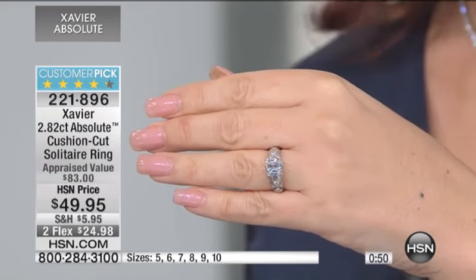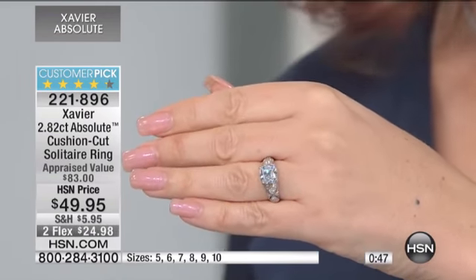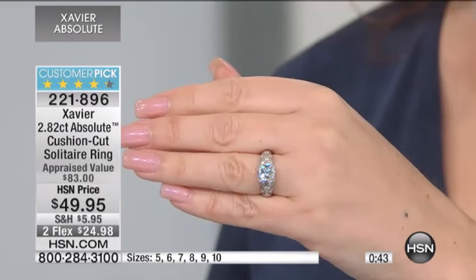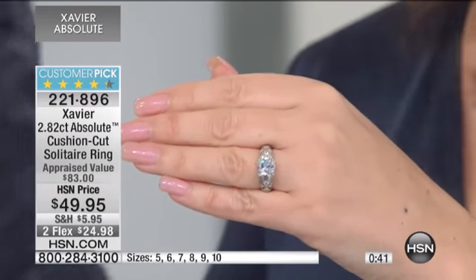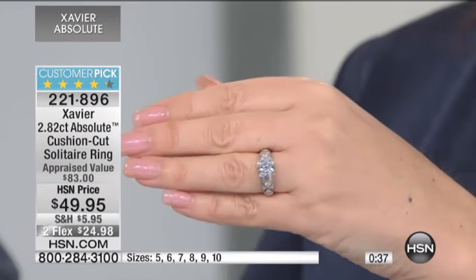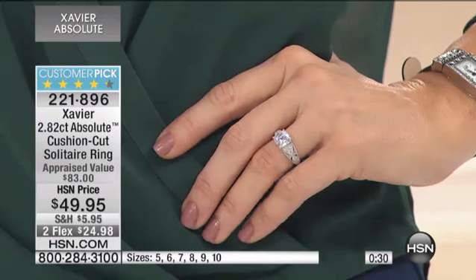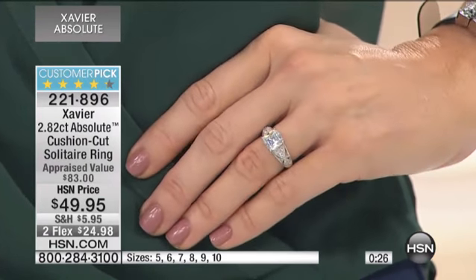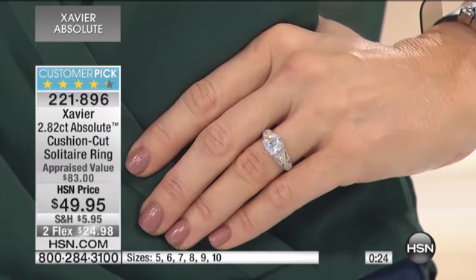Or maybe when you got married many years ago, you had a very small dime and you were both just starting out, and it's time to upgrade — but you also want to take that amazing vacation cruise, and you're deciding between the two: go on the cruise, get this ring. By the way, go to HSN.com — we have an amazing partnership with a cruise line, Norwegian Cruise Line. You're going to get some great deals.